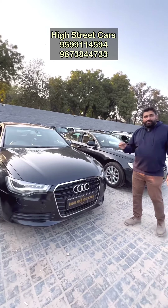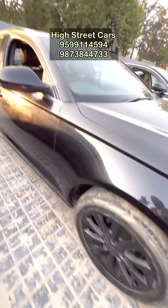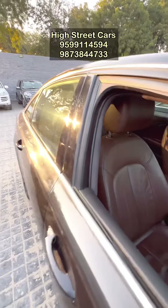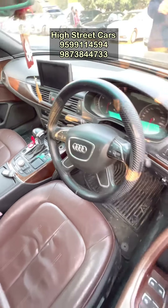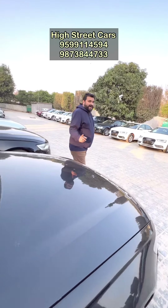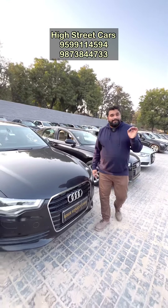Now, the Black Audi A6 Tecno Pack — you can see the condition, which is a genuine condition. It has a dual tone interior, brown and black, with a flipping screen. It is automatic diesel with sunroof. The model is 2012, and this car is only in the 7,90,000 range.